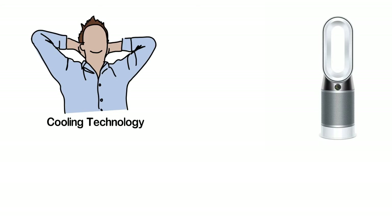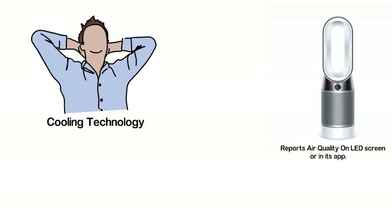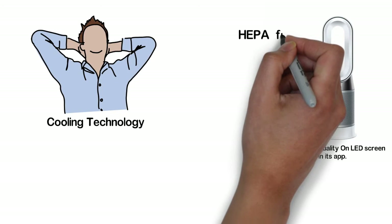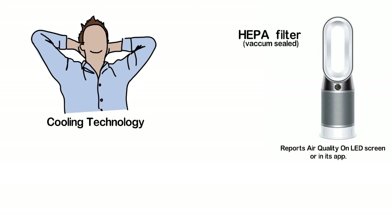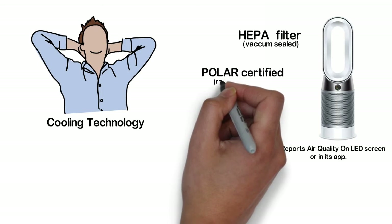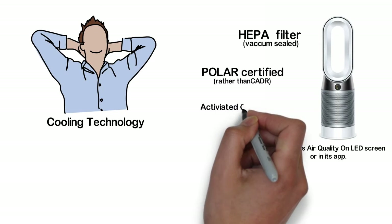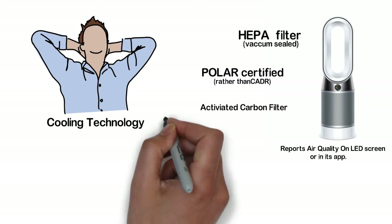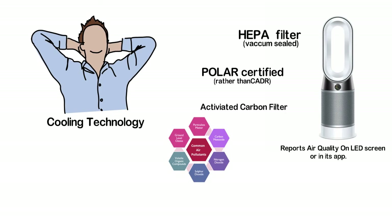It automatically senses and reports the air quality levels in your room. The air quality is displayed on the LED screen or you can view it in real time from the app. This purifier comes with a 360-degree glass HEPA filter that is vacuum sealed. It is also Polar certified, which is a newer form of certification than CADR. There is also a Tris-impregnated activated carbon filter that captures 99.95% of harmful ultra-fine pollutants and allergens, including particles as small as 0.1 microns.